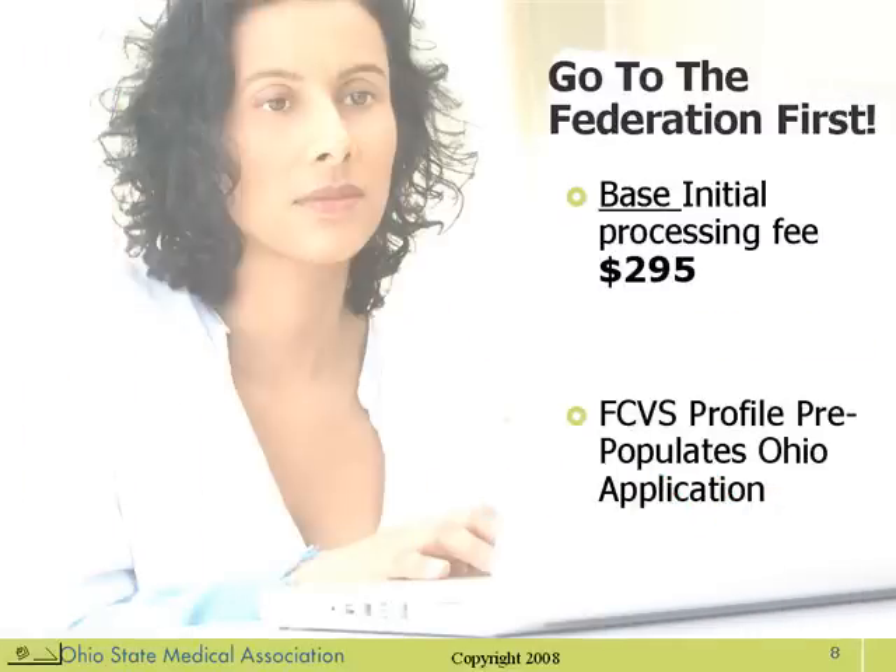You're probably sensing a theme here. It's very important, again, that you fill out the FCVS application first. The base initial processing fee is $295. Please remember that is the base initial processing fee — you'll probably be paying a little bit more than that. And again, the FCVS profile pre-populates Ohio's application.